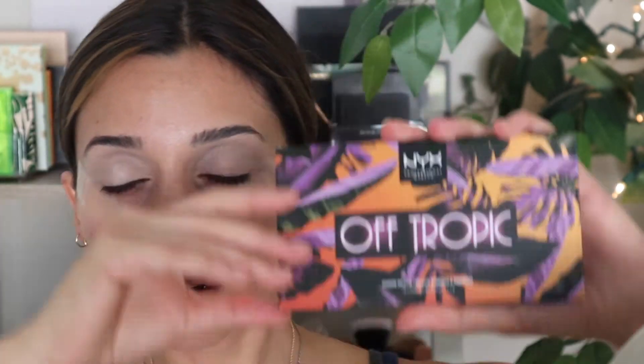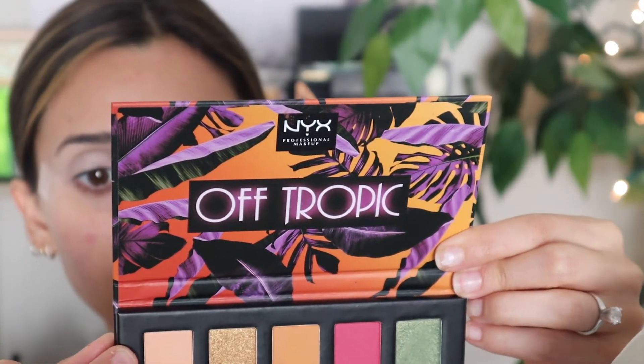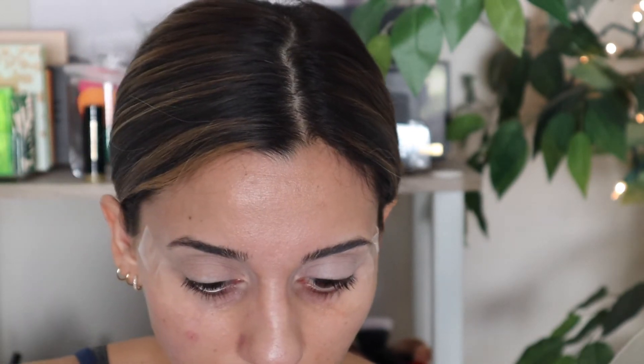The star of the show — we're bringing out the Off Tropic palette, so excited! I'm going to go in with a flat shader brush, going in with this bone color and using that to set my eyelids. Actually, a fluffy brush will get this done quicker — this is the Morphe M441 — and you can see that just kind of blends right into that concealer.